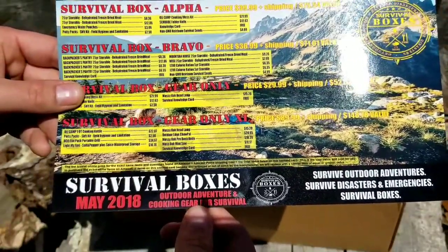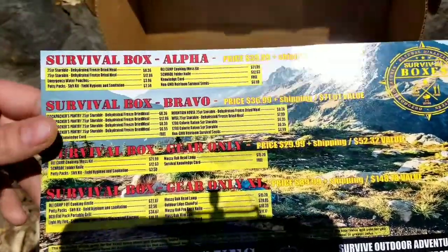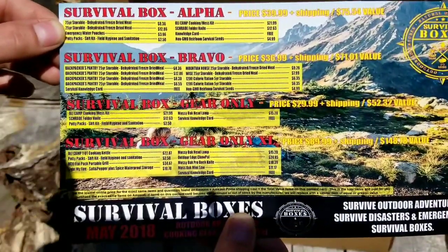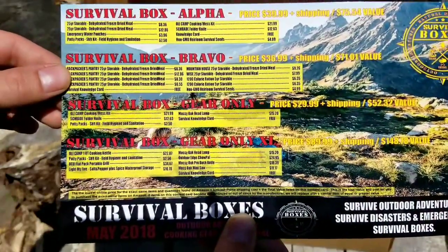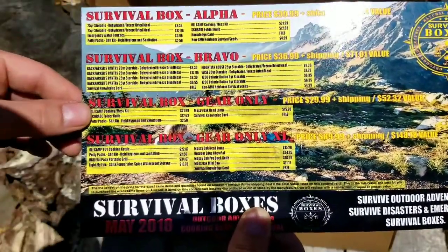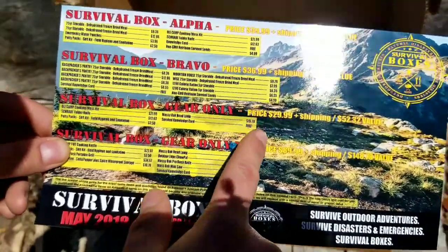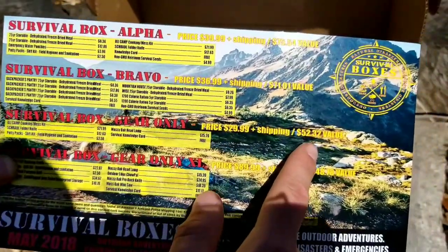Survival Boxes is a monthly subscription box that sends whichever box you choose to your door each month. You have the Survival Box Alpha, which is food and gear; Survival Box Bravo, which is food and seeds; Survival Box Gear Only, which is just survival gear; and then Survival Box Gear Only XL, which is survival gear plus a tool or blade. The Gear Only tier is $30 a month, and the value this month is $52.32.